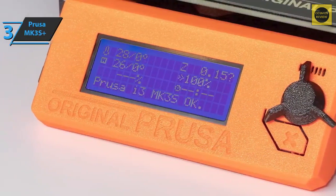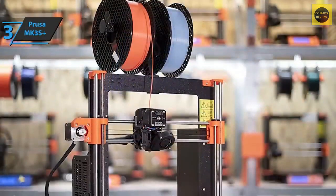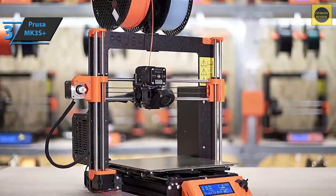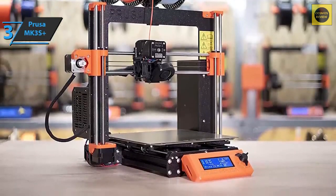The Prusa MK3S+ works seamlessly with Prusa Research's in-house slicing program, PrusaSlicer, based on the open-source Slic3r toolbox. Like the printer, the slicer offers smart, easy-to-use features designed to improve print quality without complex menus or dense terminology. If you can afford this beast, we say go for it.